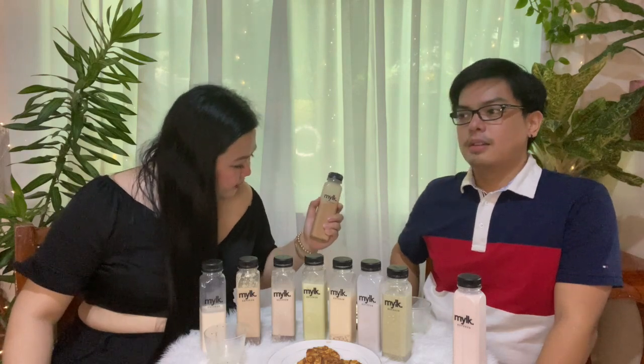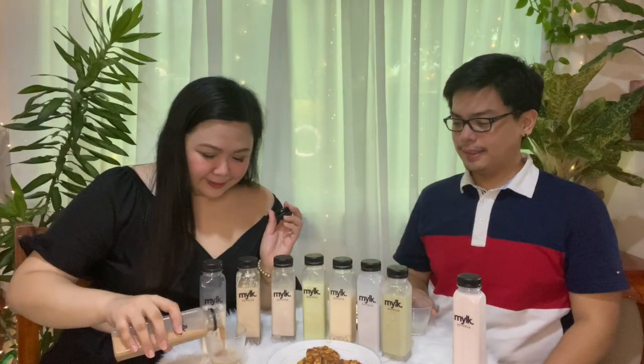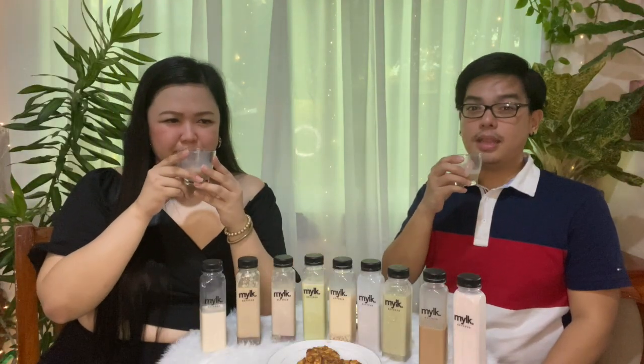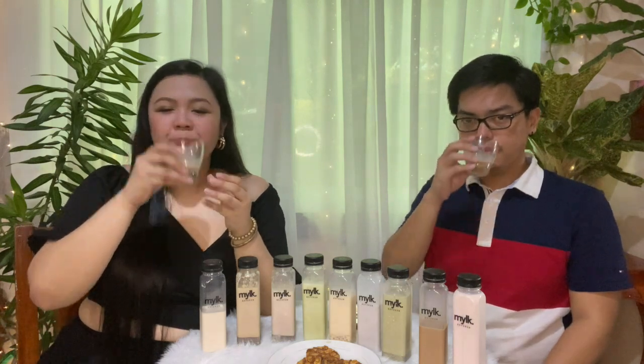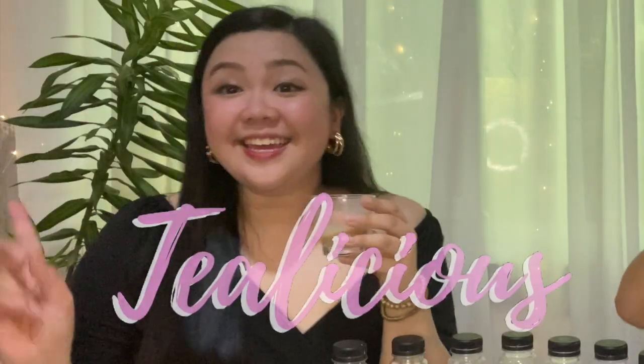Next up on our list is our coffee crumble. I already sneaked a taste earlier — I couldn't resist! Based on my experience, it's delicious. Parang may hint of tea siya — parang mint tea or jasmine. Hindi ko ma-explain, but tea-licious!